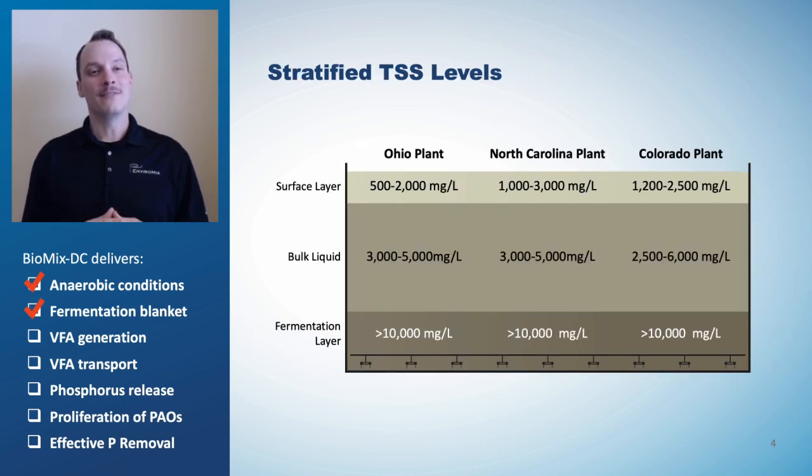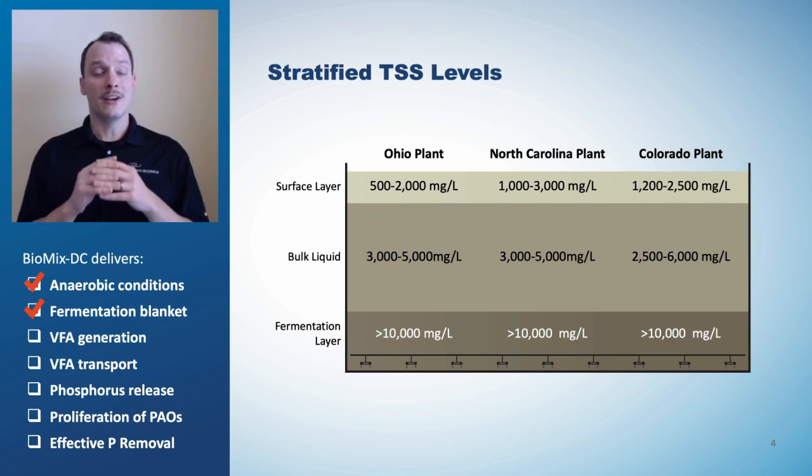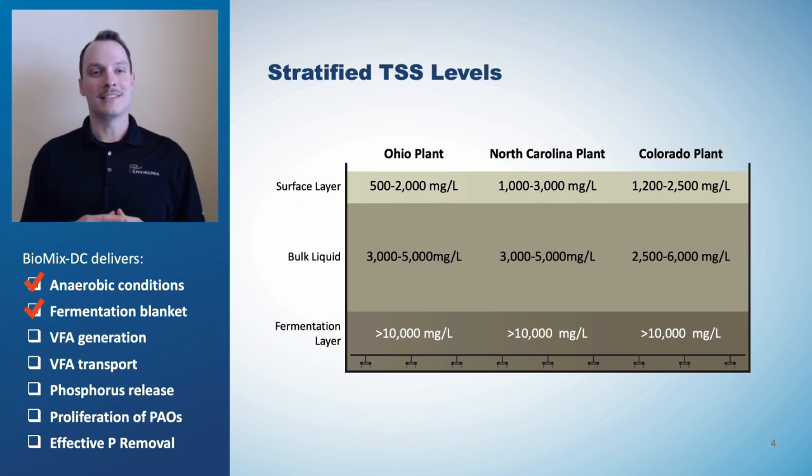When VFA in the influent is insufficient, fermentation can be employed to produce more VFA. The first step is to establish a fermentation blanket in the reactor. Total suspended solids data from three different plants show distinct stratified layers. From looking at the data on this slide, you can see that a well-defined blanket is formed, exceeding the upper range of the instrument used. Biomix DC delivers a reliable fermentation blanket.